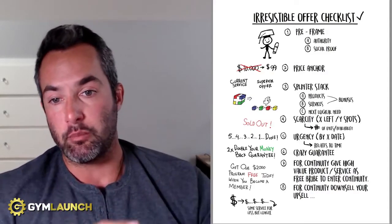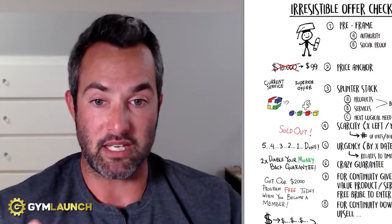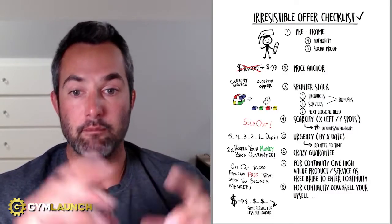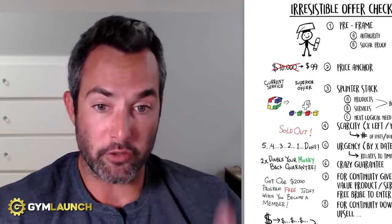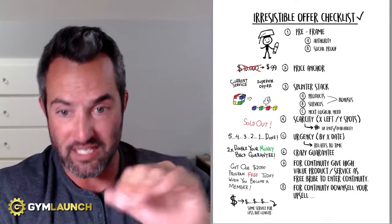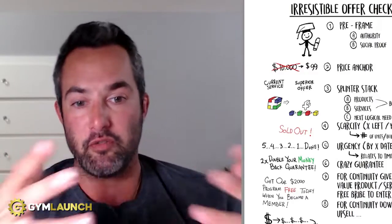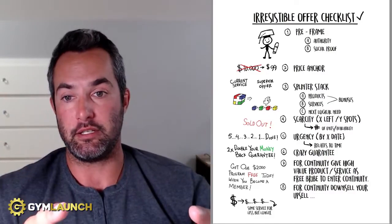Number three is splinter stack — one of the most brilliant pieces of this entire checklist. Let's say your gym membership lets people attend cardio and bootcamp classes, gives them one shake per month from your smoothie bar, accountability check-ins every month, and a monthly grocery list. You could include all of those in your basic membership, or you could offer the bootcamp membership and splinter the other components out as free bonuses — stacking them up so people see how much value you're really giving them. The best bonuses center around logical needs like accountability and support. When customers see those items broken out, they think, 'Wow, I didn't even think about that — but I totally need it.' It immediately adds perceived value.